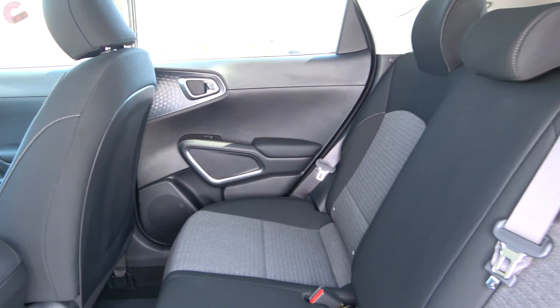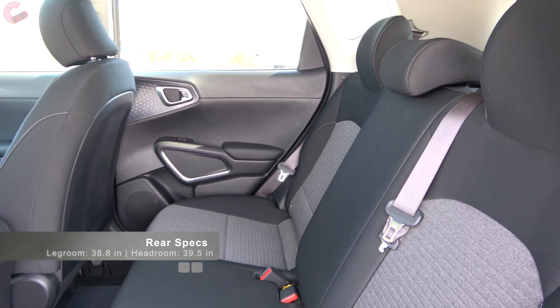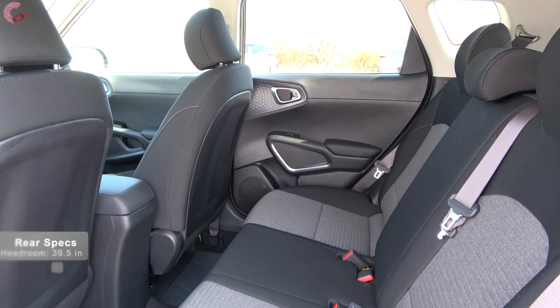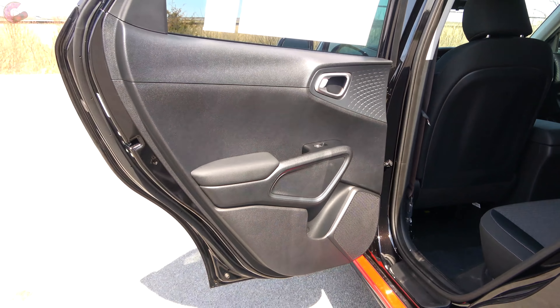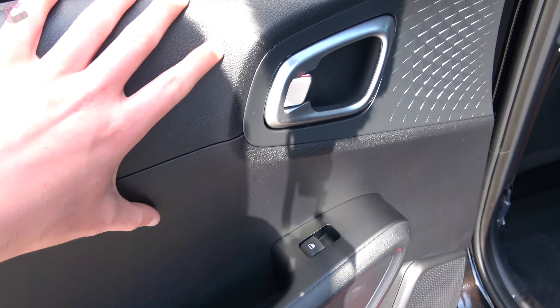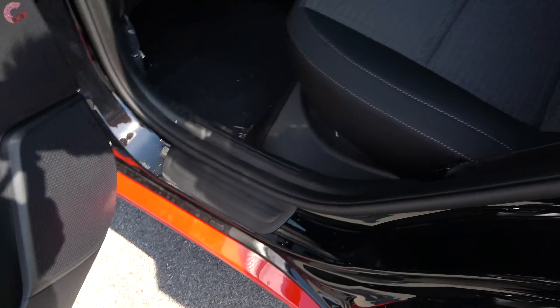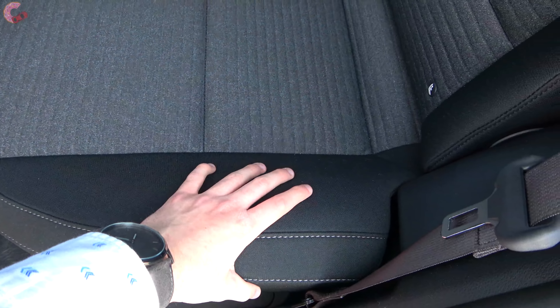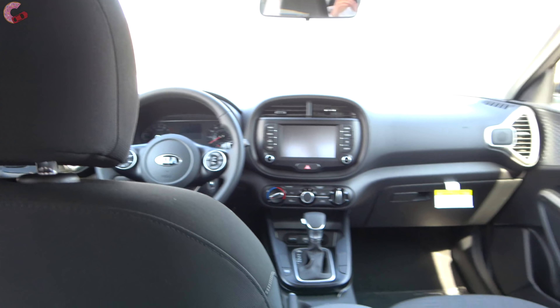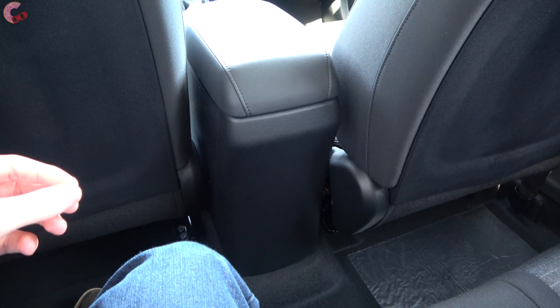Checking out the rear seat of the all-new 2020 Soul, you find a really large amount of space for its class — officially 38.8 inches of rear legroom and 39.5 inches of rear headroom, much more than rivals like the Nissan Kicks and Honda HR-V. The door trim features a leather-wrapped armrest, which is a quite nice feature for this class. The seat has a color-contrast design with gray in the middle and black on the outer edges, and is a pretty comfortable seat overall.